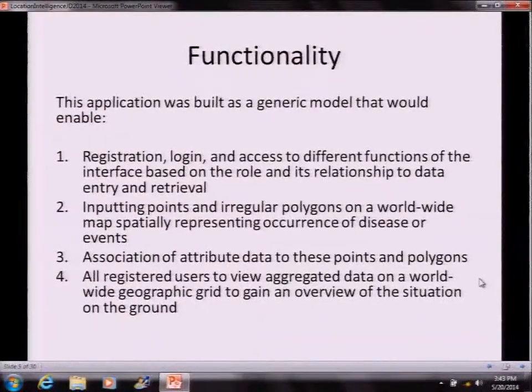There's a registration, login, and access to different functions of the interface based on the user's role and its relationship to data entry and retrieval. Users can input points and irregular polygons on a worldwide map spatially representing occurrence of disease or events. We use the polygons for inputting the suspected environmental hazard on a map. In healthcare, displaying individual points is considered as betraying confidentiality, so we have to work within that constraint.